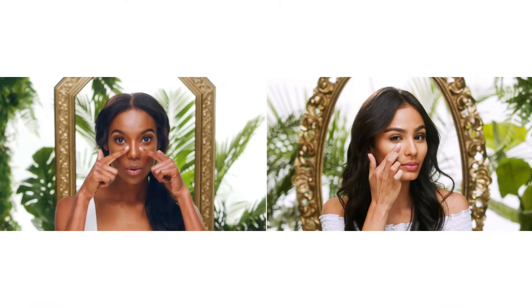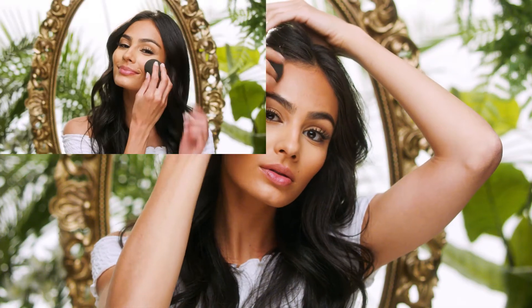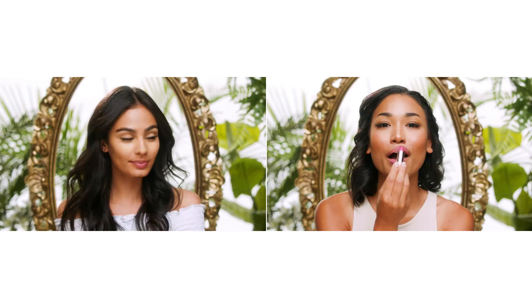Look at these amazing transformations. Taymana Silk CC Cream can be used on its own for a natural look or as a primer for your full coverage makeup. Or for those of you who are fans of highlighting or contouring, feel free to play around with shades.